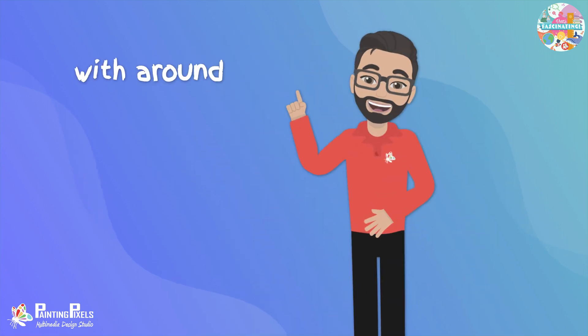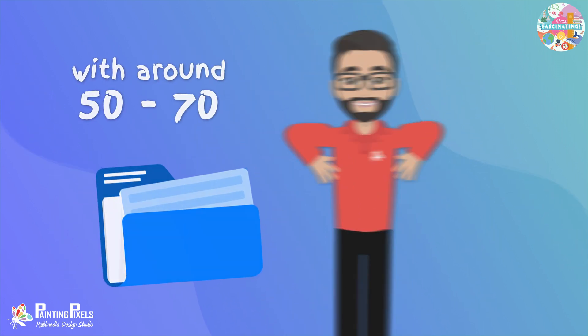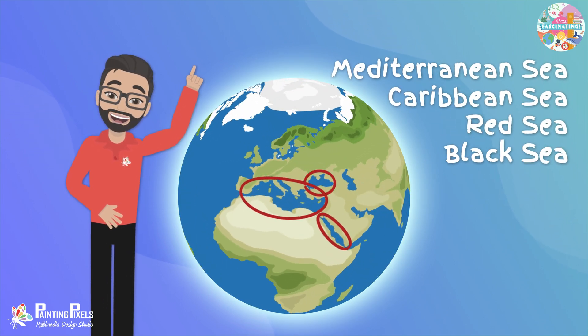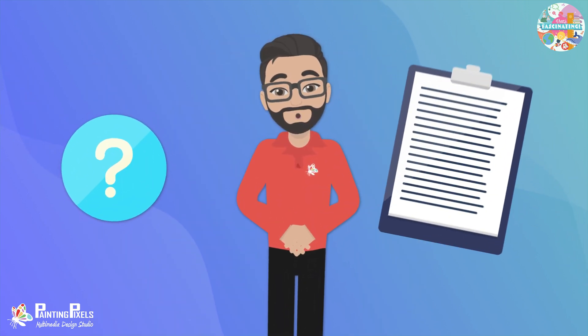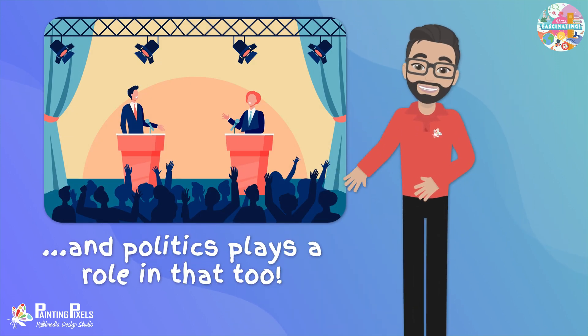Seas are also a lot more numerous than oceans, with around 50 to 70 depending on how they're classified and who you ask, including the Mediterranean Sea, Caribbean Sea, Red Sea, Black Sea, Dead Sea, and Caspian Sea, to name a few. There is no exact number of seas, as there is no universally agreed way of classifying them, and politics plays a role in that too.